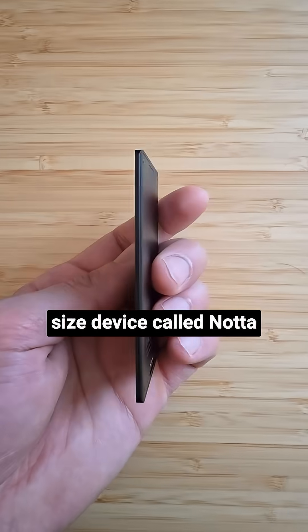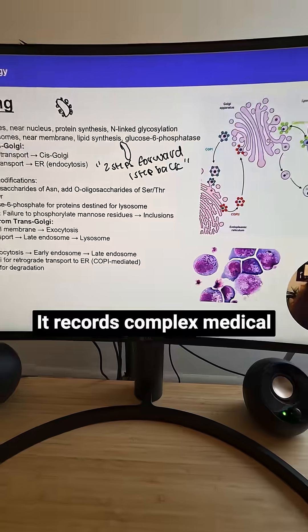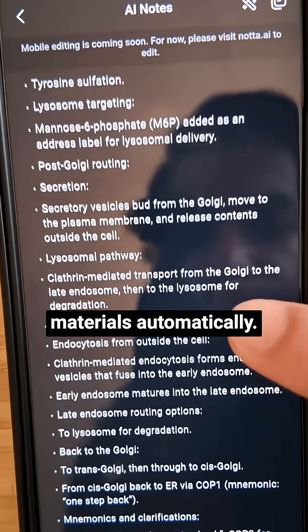How? Well, this credit card size device called Nota Mimo has artificial intelligence built into it. It records complex medical lectures and turns them into clean, high-yield study materials automatically.